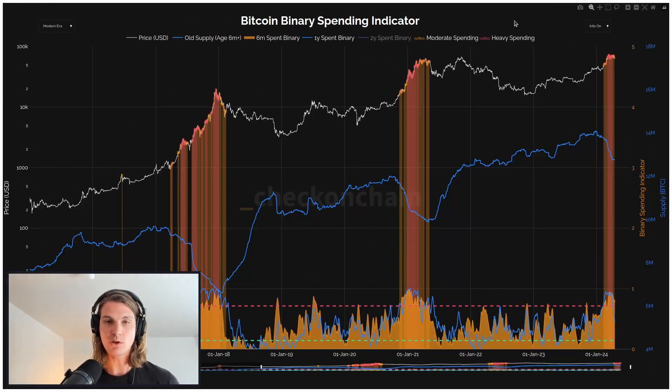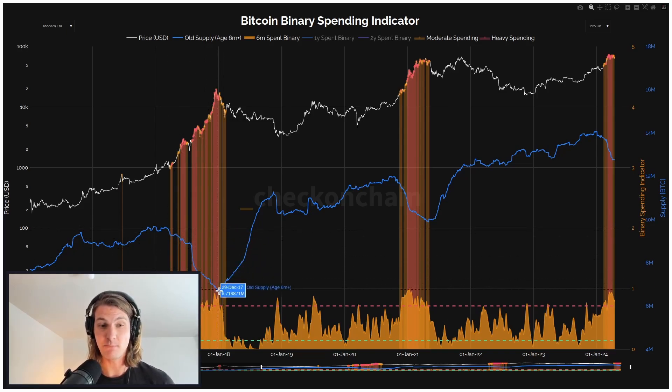Talking about that profit-taking, what we're looking at here is the binary spending indicator. Long-term holder supply is here in blue, and we can see it starts to decline quite meaningfully — this is profit-taking and spending during bull markets. We saw it in 2017, we saw it in 2021, and we've seen it since roughly January — pretty much all of 2024. Coins older than six months have been spent. This binary spending indicator at the bottom turns red when seven consecutive days have seen long-term supply declining — a lot of spending over a sustained period of time. We've actually had a pretty substantial amount of spending into that peak, which really aligns with the value days destroyed multiple. Lots of old coins in large volume being spent, providing confluence across both of these metrics.